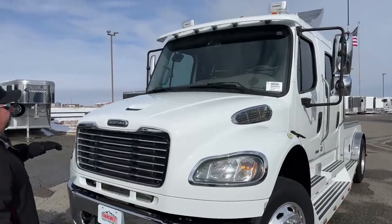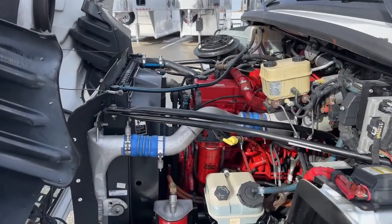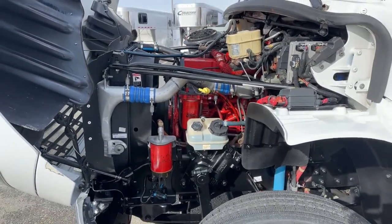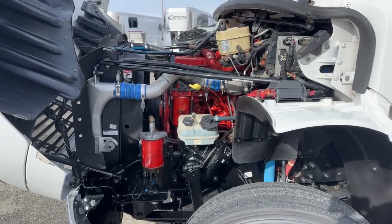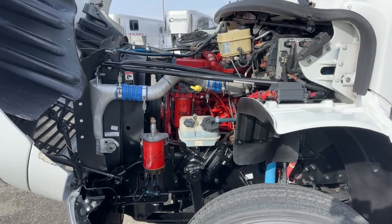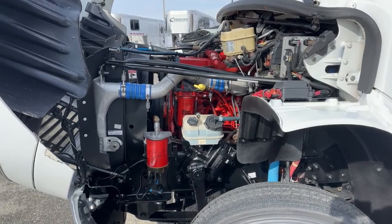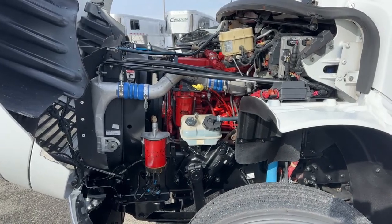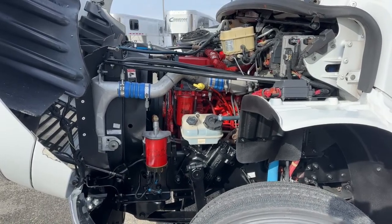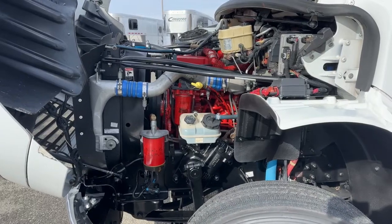As we take a look underneath the hood, that is the Cummins 8.3-liter engine, coupled with the Allison 3200 TRV transmission. This offers 330 horsepower and roughly 850 foot-pounds of torque. With that type of engine, you are not going to beat anybody off the starting line — that is not what these trucks are designed to do. These trucks are designed to get up to cruise control, set it, and go coast to coast, border to border. So if we're looking for something that is going to last a long time, be very safe, and still be pre-DEF, that is why you need to take a strong look at this particular truck.